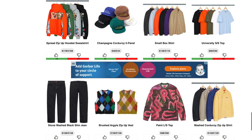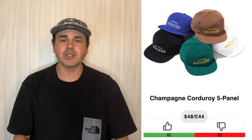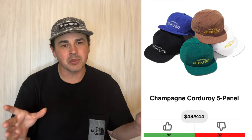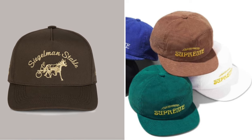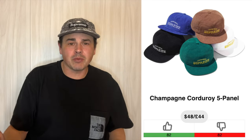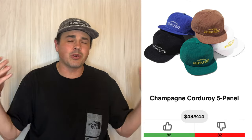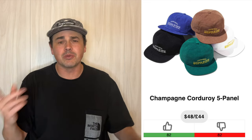We're going to go all the way up to this Weirdo Dave hooded sweatshirt. I feel like Weirdo Dave's starting to phone it in, but maybe that's just me. The champagne corduroy five panel is the first hat that I've seen that really makes me go — hey, that might be a decent hat. Only problem is it's a five panel. The brown one definitely gives me that Siegelman stable kind of vibe. It's a nice clean little hat, although a five panel at $48 is a little bit expensive, but still a decent little hat.